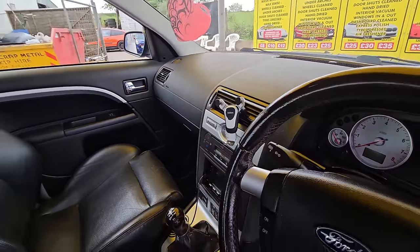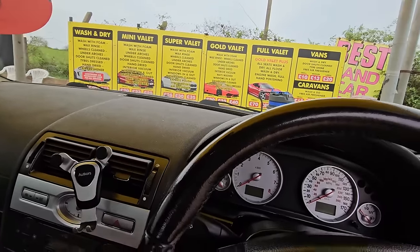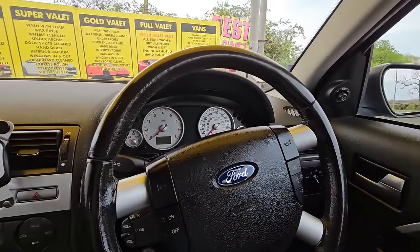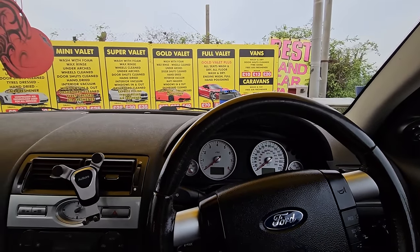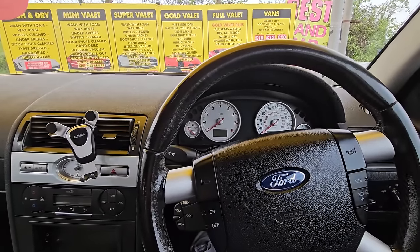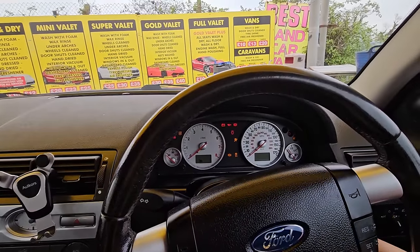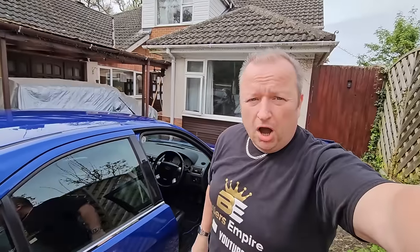Right, I'm getting back in. They've done all the dashboard. All the seats are lovely. I'll shut the door. Oh, they've jolted my seat - moved my seat about as well. Let me just bring myself back where I need to be. Right. I'm going to get myself home folks, then we'll have a good look around it. I'll see you in a minute.